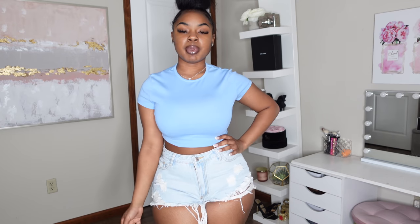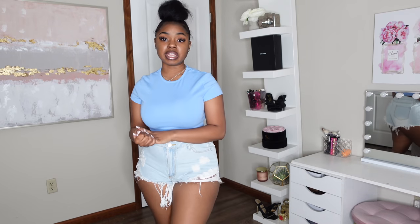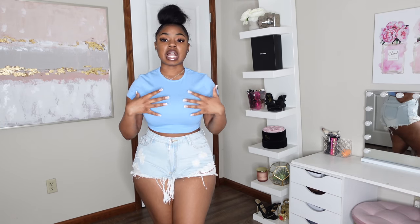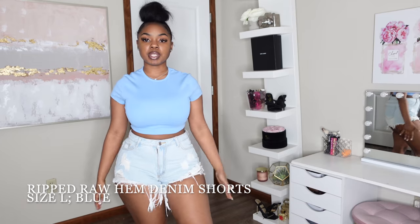Next I actually have two pieces to show y'all. First, this solid baby blue crop top — it's mostly a cotton material with some give to it. I got this in a size medium. It's really not much to it — you can keep the outfit simple with some jeans or shorts, or use this as a base piece if you want to pair it with something that has more print or detail going on. I love basic pieces like this for that versatility.